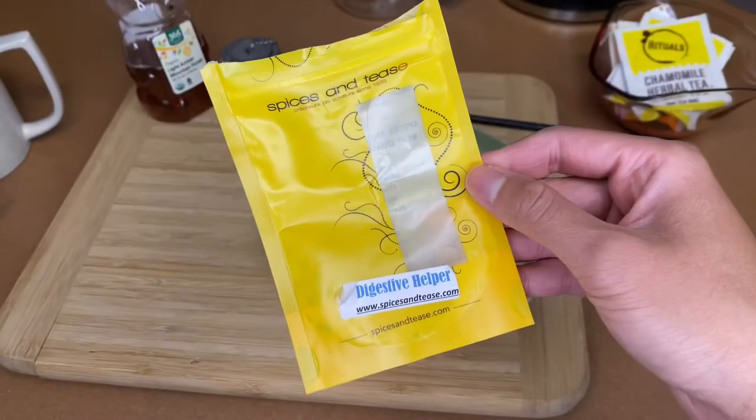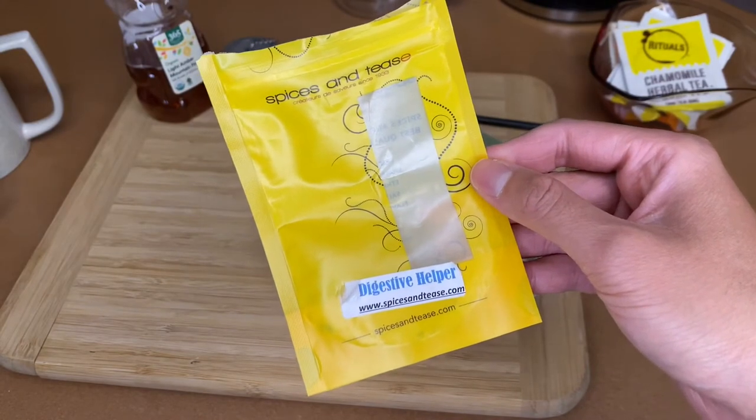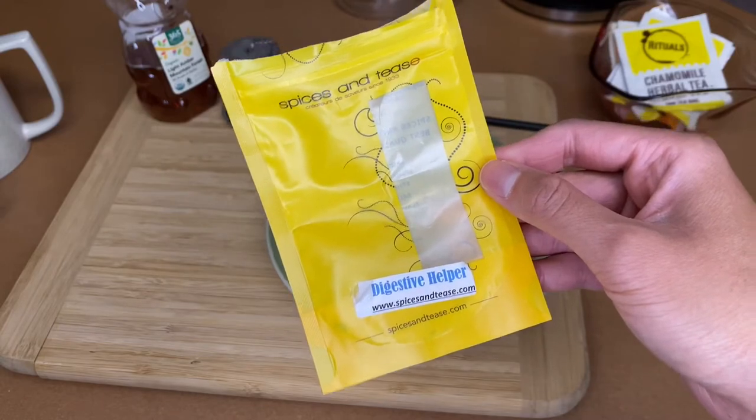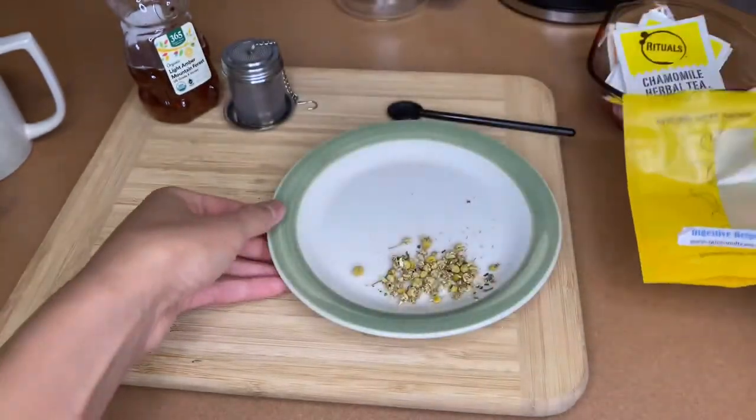But enough of my chattering, let's get to our teas. The first tea we'll be looking at is the loose leaf form of chamomile. This digestive blend by Spices and Teas consisted of chamomile, fennel, licorice, and peppermint — but I just took out the fennel, licorice, and peppermint, so this is just the chamomile.